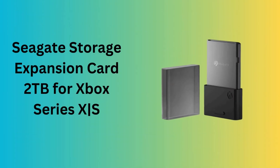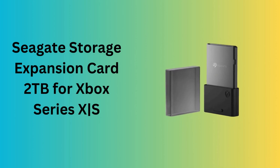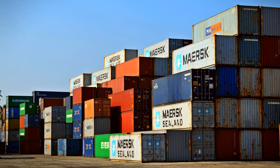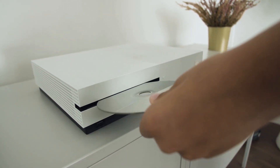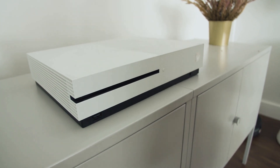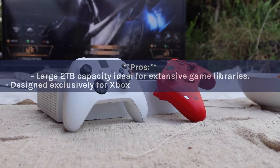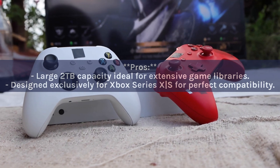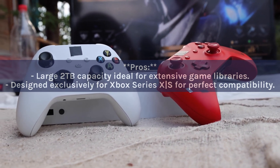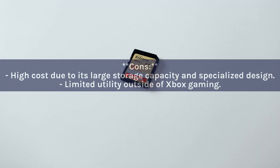Number 7: Seagate Storage Expansion Card 2TB for Xbox Series X/S. Expanding your Xbox storage has never been easier with this 2TB card, which doubles the previous model's capacity for more games and media without compromising speed or performance. Designed specifically for Xbox, it ensures seamless integration. Pros: large 2TB capacity ideal for extensive game libraries, designed exclusively for Xbox Series X/S. Cons: high cost due to large storage and specialized design, and limited utility outside of Xbox gaming.